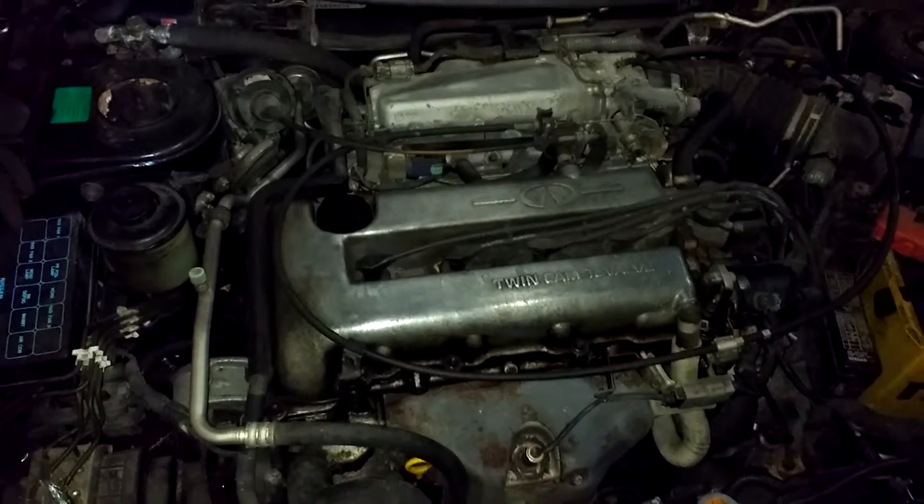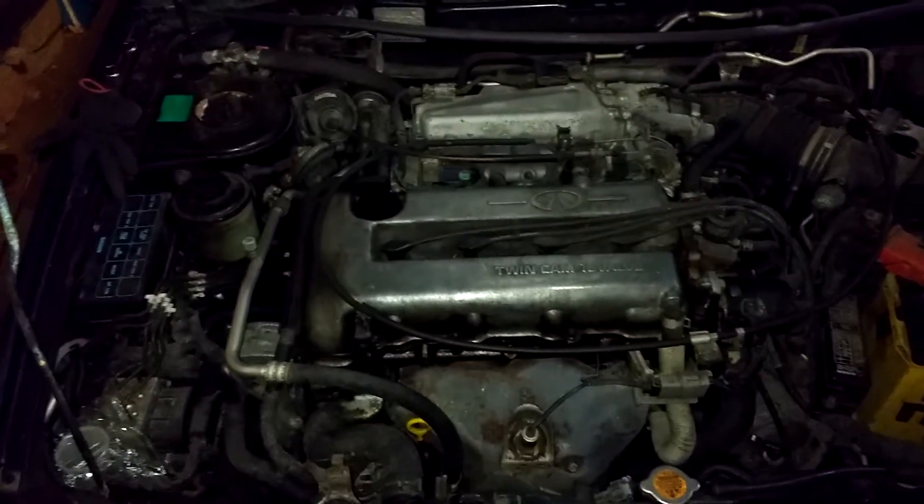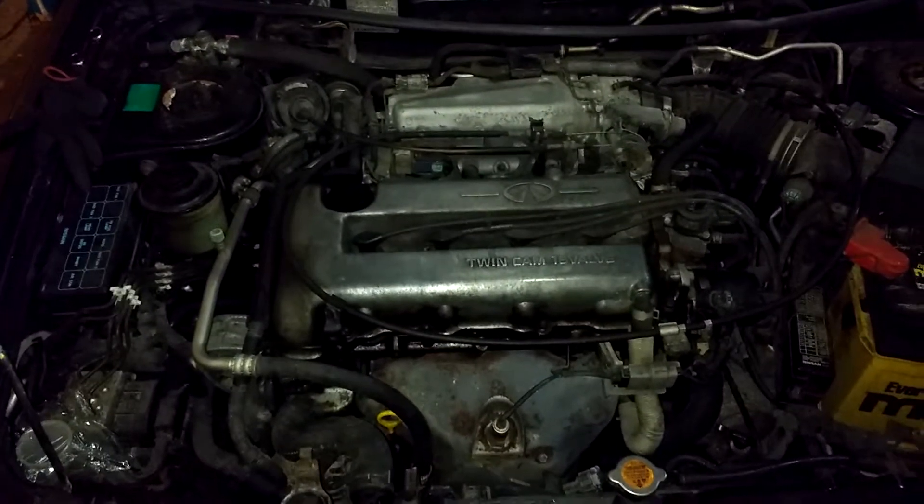You'll see some have, like, black top or red top, especially the turbo versions. This is just the naturally aspirated version.